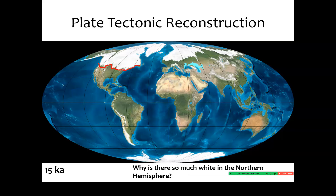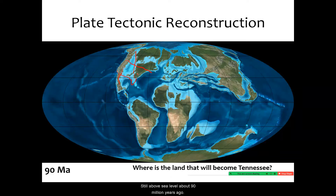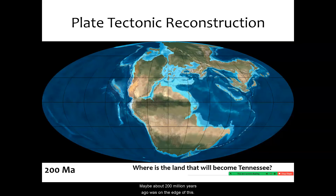That's why there's so much white in the northern hemisphere at this point. Here we are in eastern Tennessee, right about there. If I march backward in time, take a look at where that point moved and think about all the changes that have happened in Tennessee over the past 600 million years. It was still above sea level about 90 million years ago. Maybe about 200 million years ago, it was on the edge of this former mountain belt as the Atlantic Ocean opens up. Tennessee itself at the time was probably more like a desert about 200 million years ago.